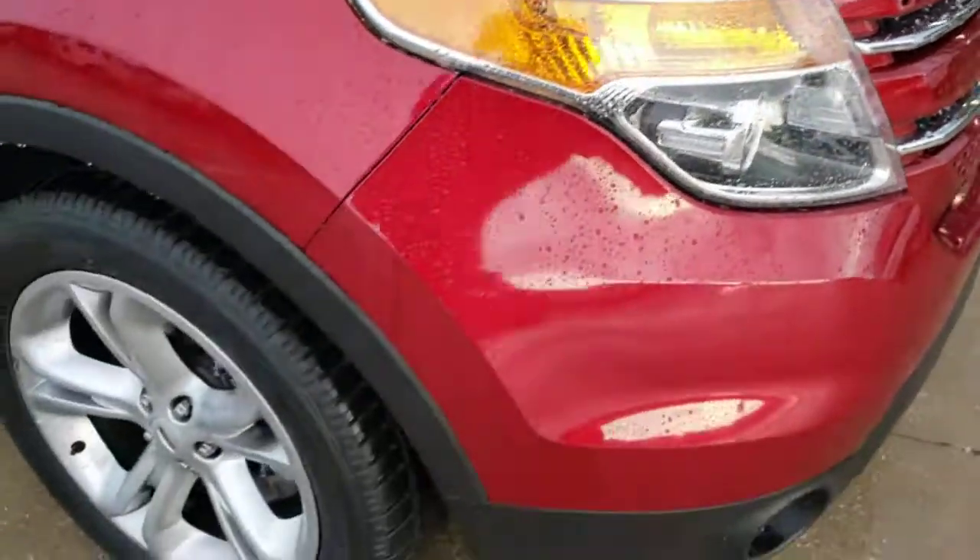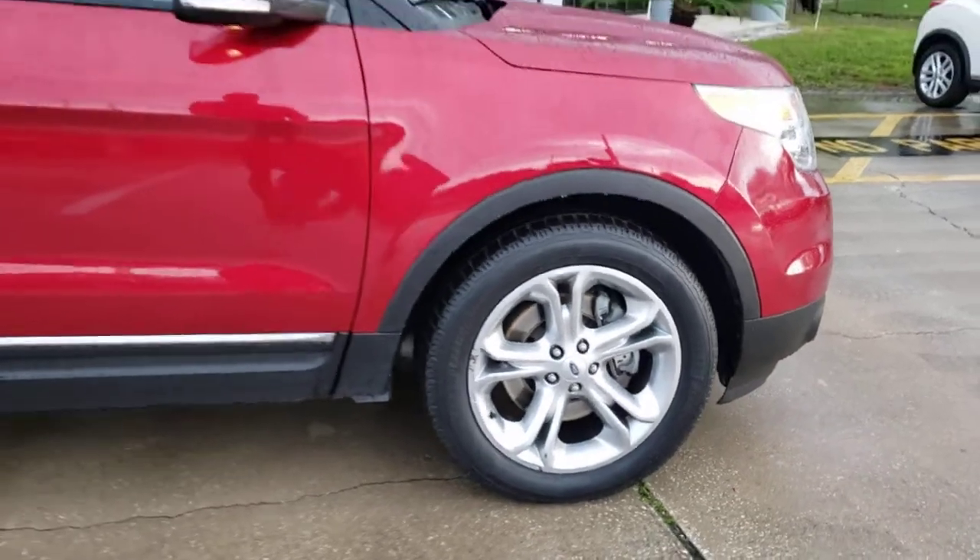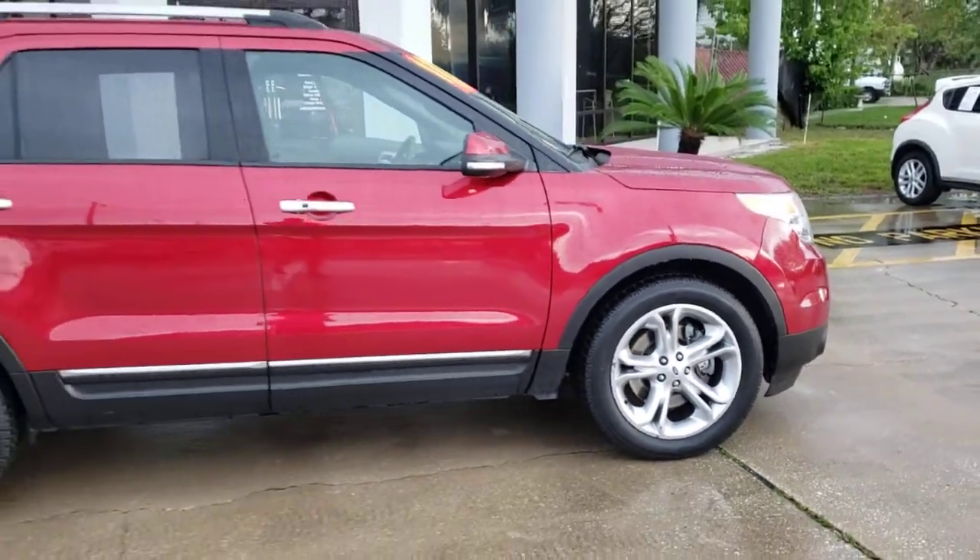You will be amazed by this 2015 Ford Explorer. With less than 80,000 miles on the odometer, this vehicle provides excellent value.